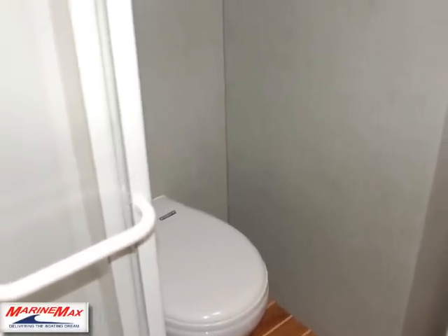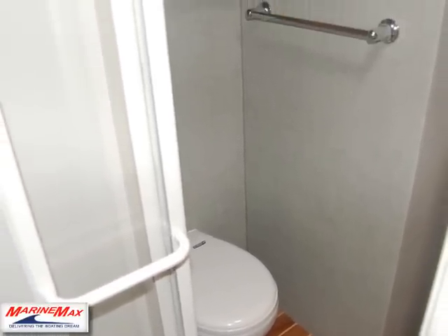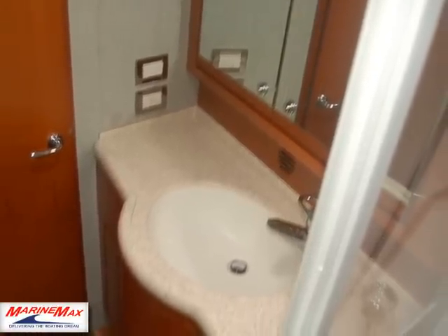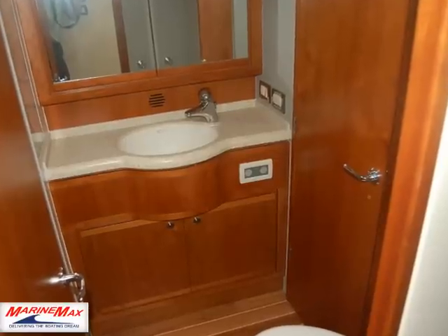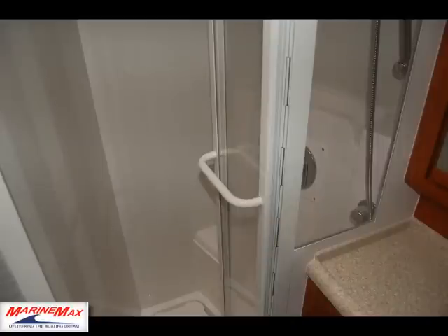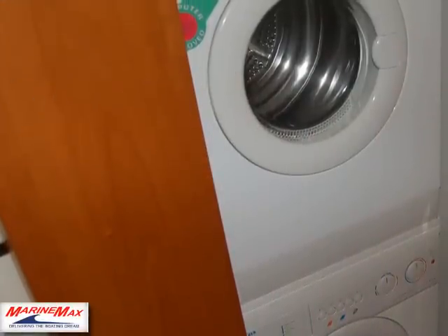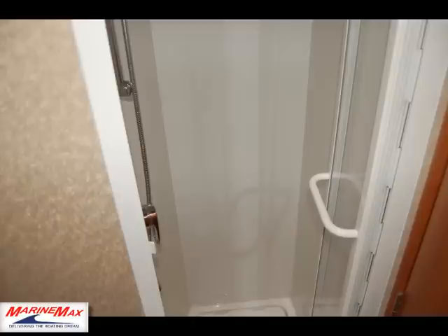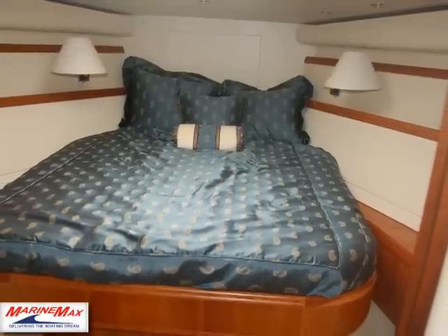As we go forward in the boat, the forward stateroom has a separate head attached to it, as well as a stackable washer and dryer. Here is the third head — we have a day head for the forward berth and a head for the master berth, so it's three berths in total.